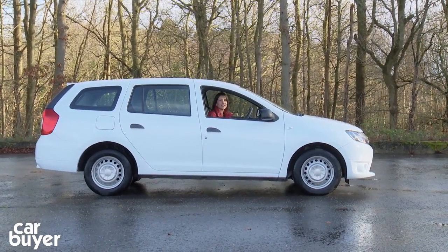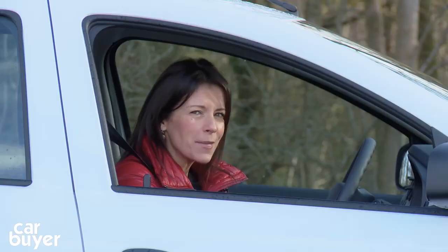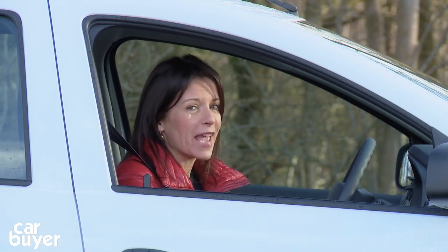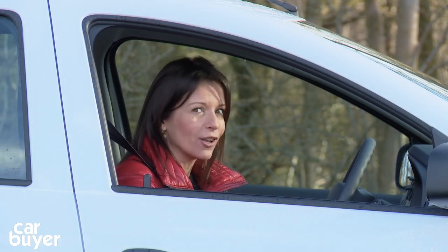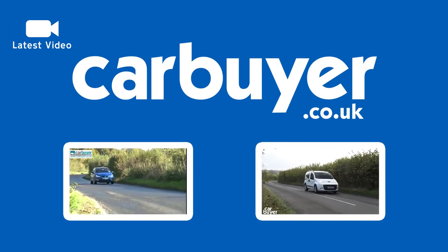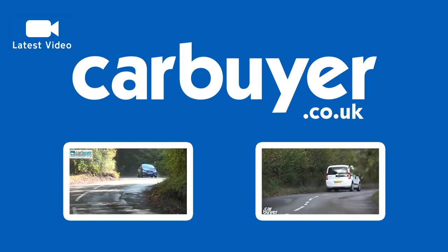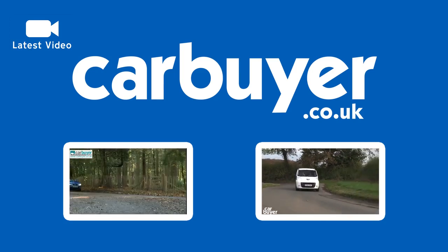So there you have it — the Dacia Logan MCV. It's very, very long, and it's very, very cheap. So if you're on a tight budget and need lots of space, and you can accept that you get what you pay for, then the Dacia Logan MCV is well worth a look. If you're looking for something a bit more upmarket and happy to sacrifice a bit of room, check out our SEAT Ibiza ST video. But if space on a budget is important, have a look at the Peugeot Bipper TP. Click the icon to watch our latest video and click the logo to subscribe.